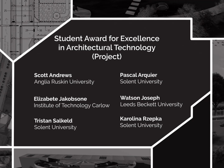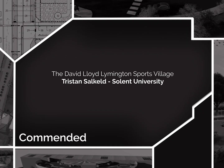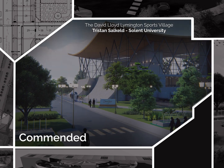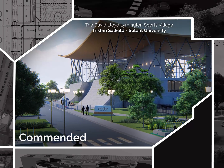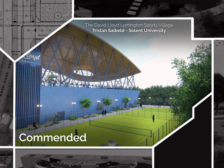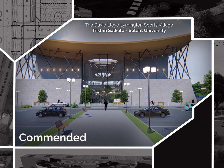In reverse order, the winners are. Commended: Tristan Solkeld from Solent University for the David Lloyd Limington Sports Village — a sports village complex designed on the principles of sustainability and environmental performance, utilising passive ventilation, shading and natural lighting as the key features within the design solution.